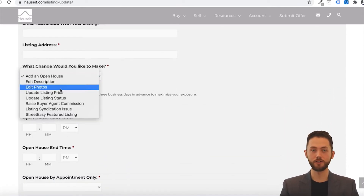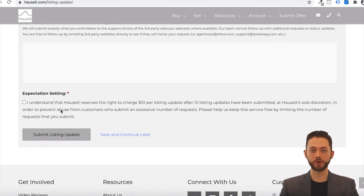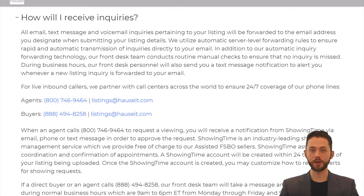You can also access this from the menu bar at hauseit.com. Now let's go over some frequently asked questions. How will I receive inquiries? All email, text message, and voicemail inquiries pertaining to your listing will be forwarded to the email address you designated when submitting your listing details. We use automatic server-level forwarding rules to ensure rapid and automatic transmission of inquiries directly to your email. In addition to our automatic inquiry forwarding technology, our front desk team conducts routine manual checks to ensure that no inquiry is ever missed. During business hours, our front desk personnel will also send you a text message notification to alert you whenever a new listing inquiry is forwarded to your email.